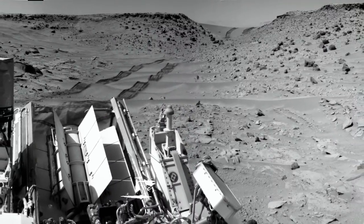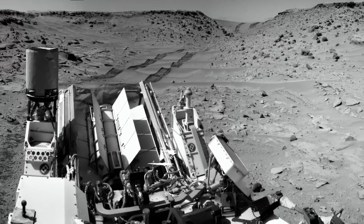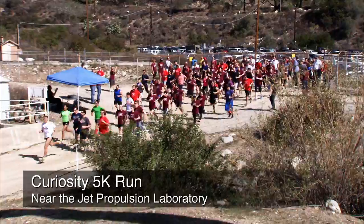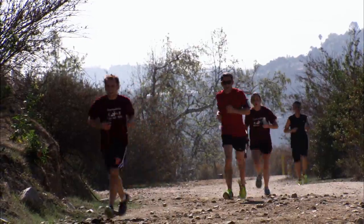Now that the Rover's in Moonlight Valley, we're able to increase its drive distance each sol because the terrain is a little more favorable for the wheels. In fact, the Rover just crossed its 5K mark, and a lot of people here at JPL went on a 5K run to celebrate with the Rover. This has been your Curiosity Rover Report — check back for more updates.